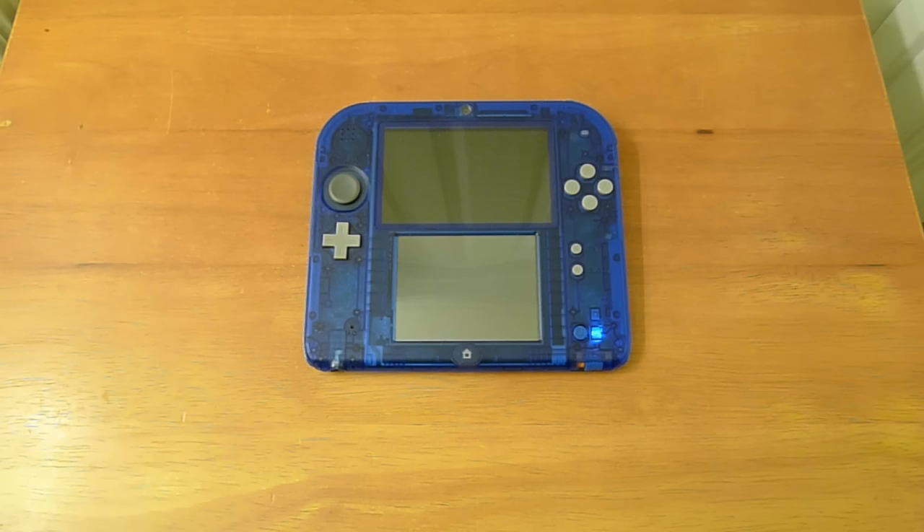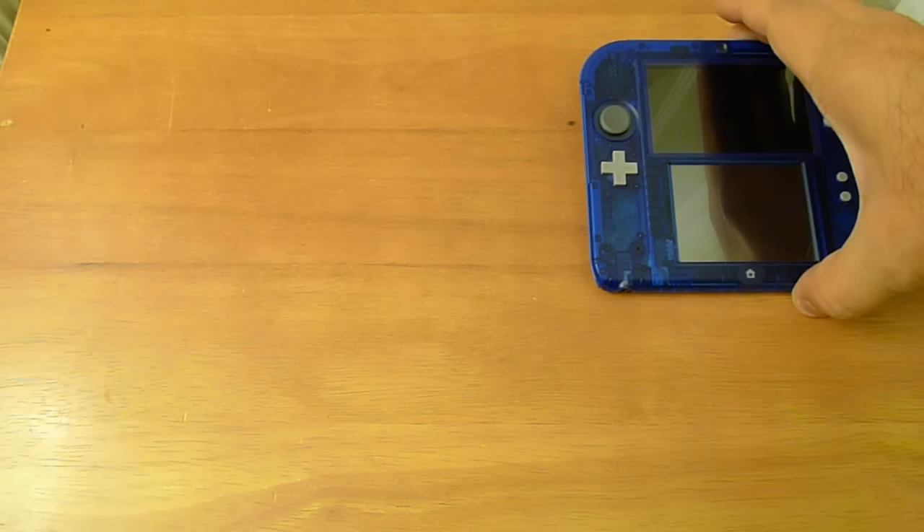The Nintendo 2DS can be acquired for as low as about 60 bucks in some areas. If you're a person who wants a pretty cool looking and interesting little handheld, you're not too interested in the 3D aspect, or if you're buying something for a smaller child, the 2DS is a great option. It's cheap and there are a lot of different things it can play. In this video, I'm going to tell you what you can play and use on the Nintendo 2DS.